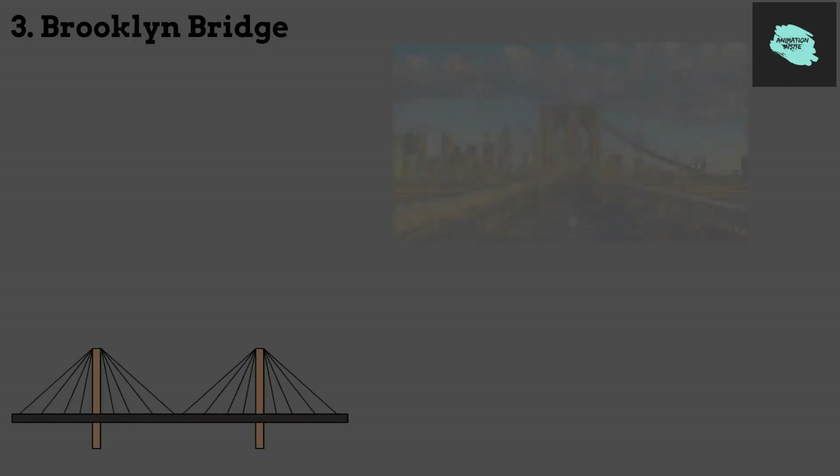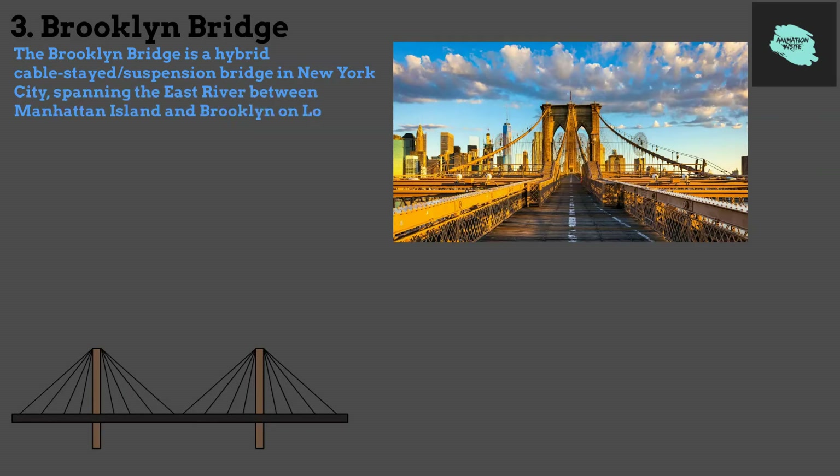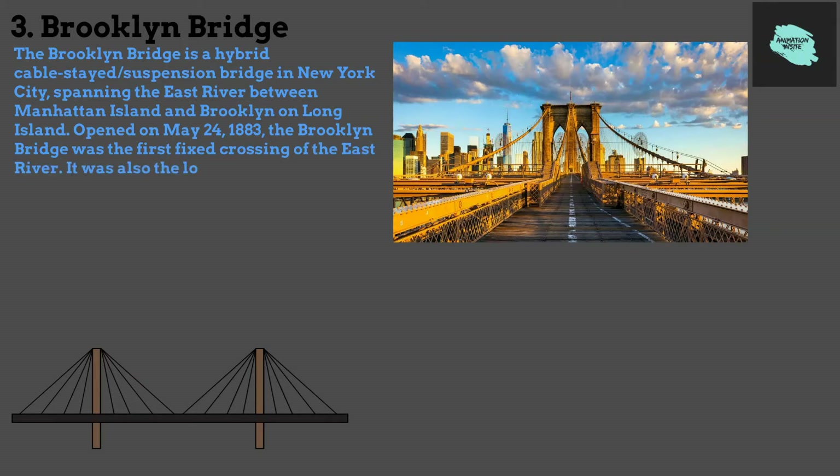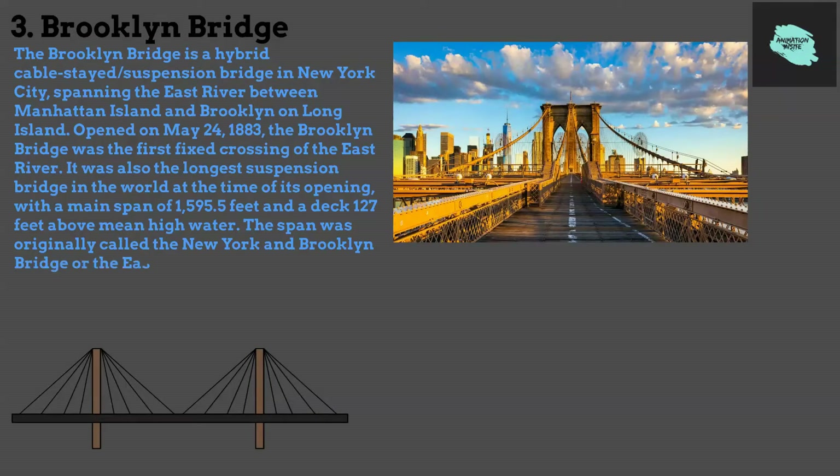3. Brooklyn Bridge. Brooklyn Bridge is a hybrid cable-stayed/suspension bridge in New York City, spanning the East River between Manhattan Island and Brooklyn on Long Island. Opened on May 24, 1883, the Brooklyn Bridge was the first fixed crossing of the East River. It was also the longest suspension bridge in the world at the time of its opening, with a main span of 1,595.5 feet and a deck 127 feet above mean high water. The span was originally called the New York and Brooklyn Bridge, or the East River Bridge, but was officially renamed the Brooklyn Bridge in 1915.